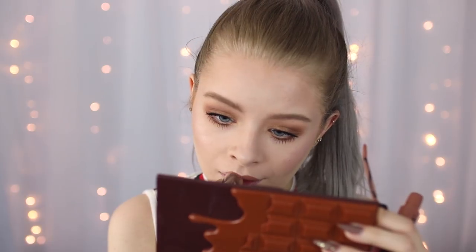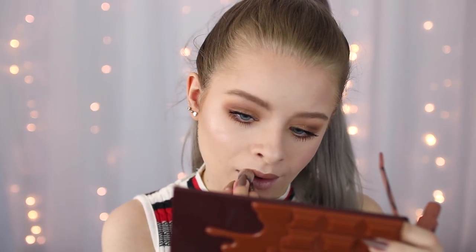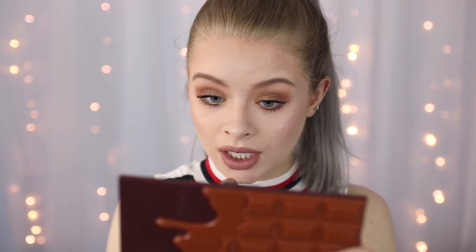The final step is lips. Taking my brush and my NYX Liquid Suede in the shade Sandstorm, I'm just going to paint this on my lips. Oh my god this is so difficult. Okay, I think that's about as good as I'm going to get — so this is my face.